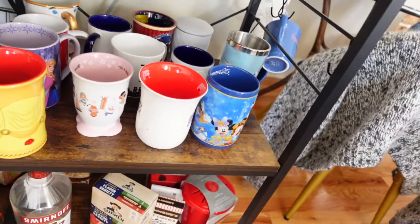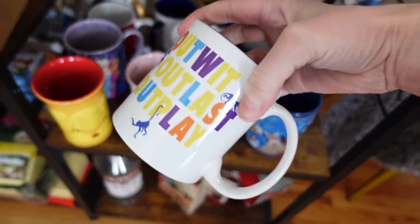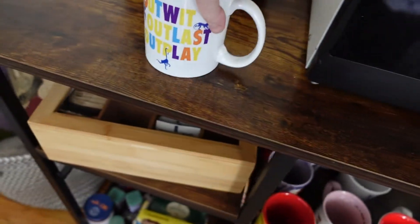Step two when I make my tea is to pick out a mug. I have way too many mugs — this isn't even all of them, I don't know where some of them are. Let's go for the Survivor mug today.